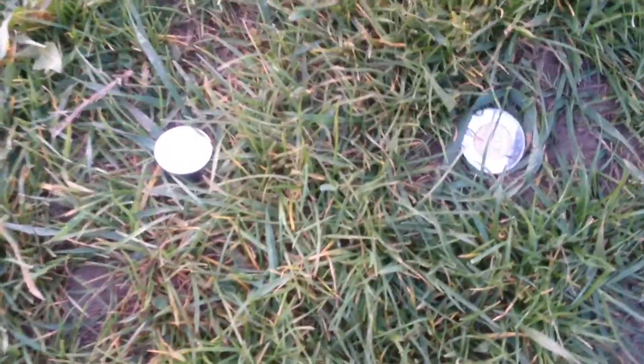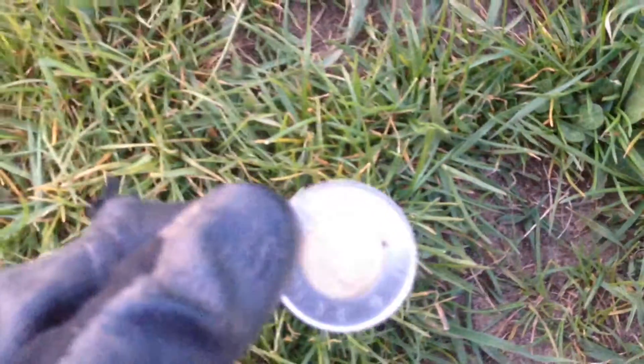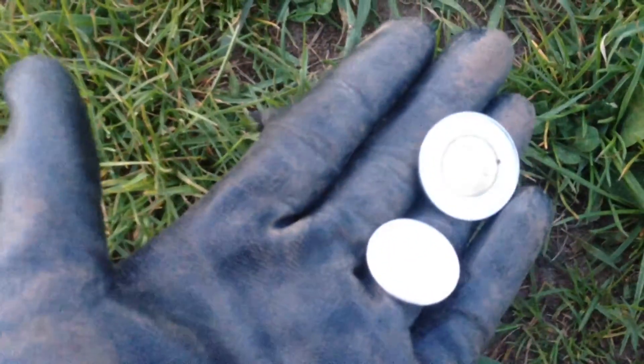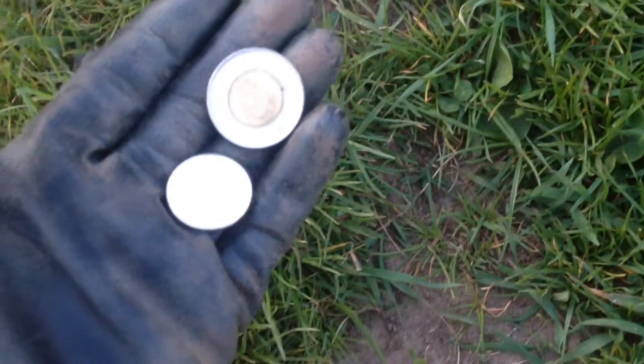I'll see you guys at the next hole. Hey guys, here's my second find. I didn't even have to dig that — it was just sitting right there. A quarter from 2011 and a toonie from '97, so $2.25 right there. Nice little surface find.